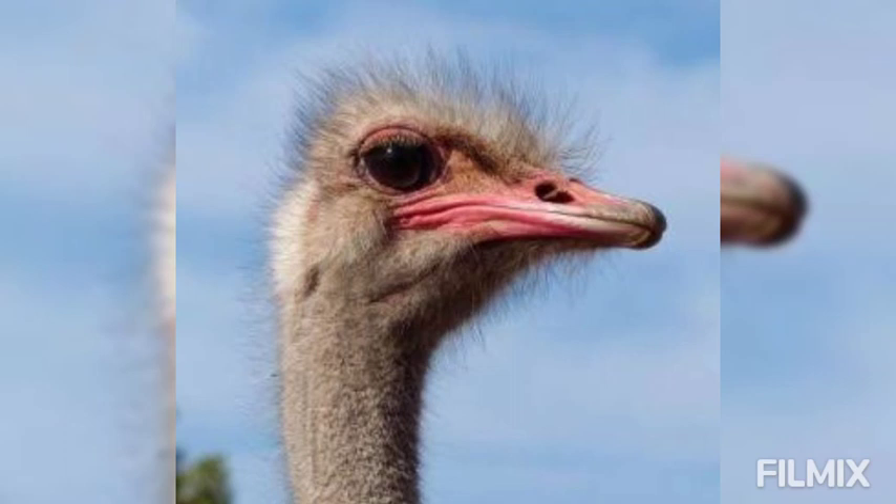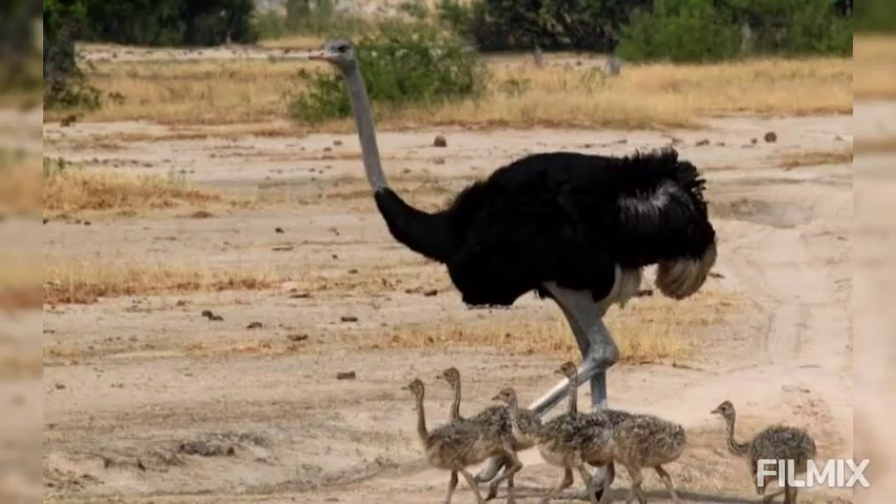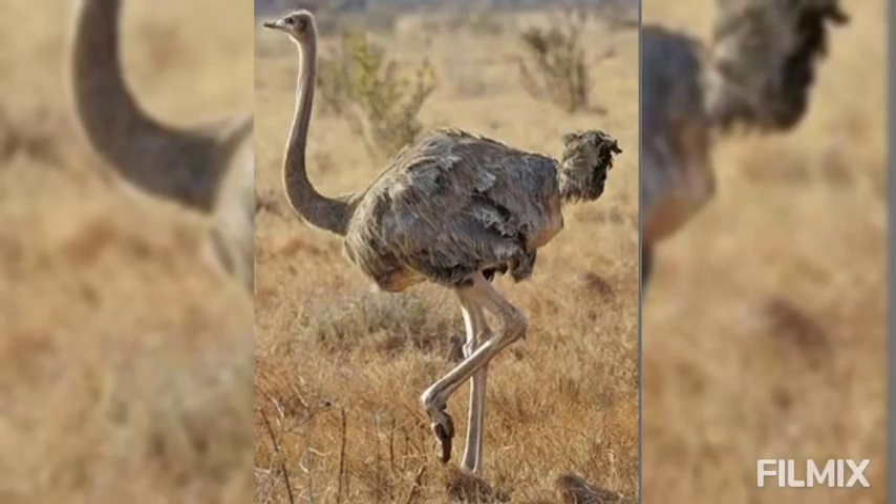The male has a single solid erectile penis while the female has a clitoris. The egg of the ostrich is very large, next in size to that of the mackerel shark. Each egg weighs nearly 1.5 kg and requires 50 minutes to boil.